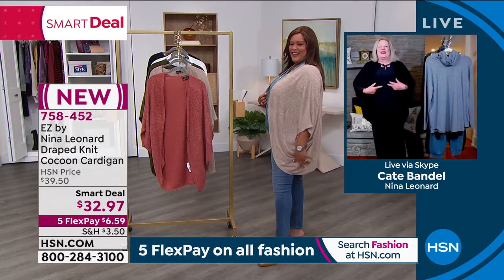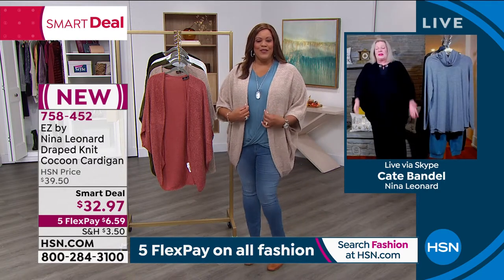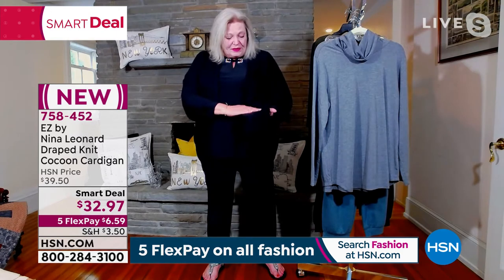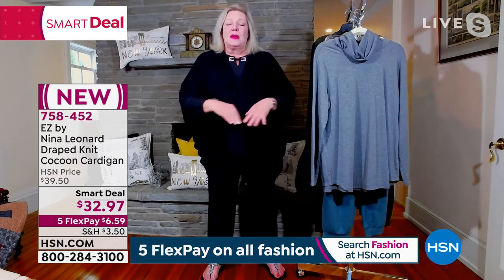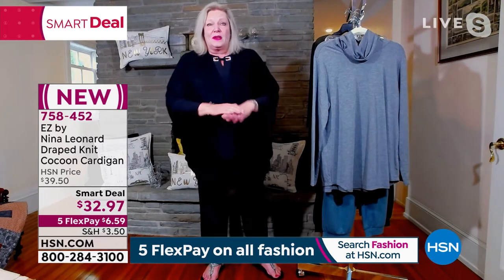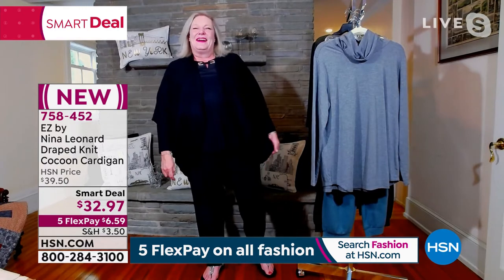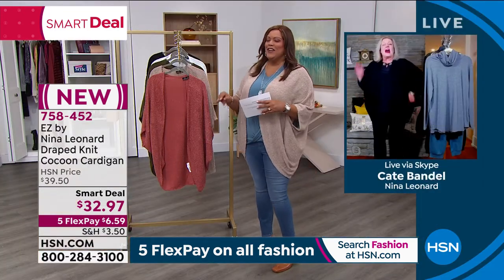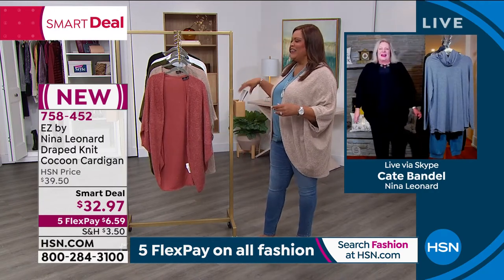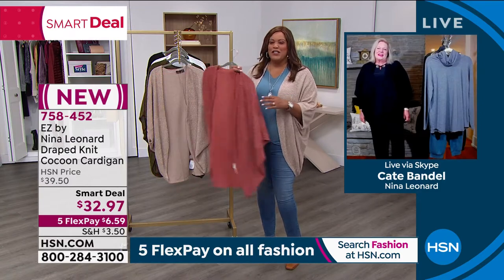I wanted to be comfortable too. You look beautiful in that black! Thank you dear. I have been living in this — it's just a great cocoon silhouette. I love the novelty fabric, it has a really terrific texture to it. It's giving me just enough warmth but a lot of style. I'm using it with my jeans, with a dressier outfit — I wore it with a dress yesterday. I've washed it twice in between, of course!